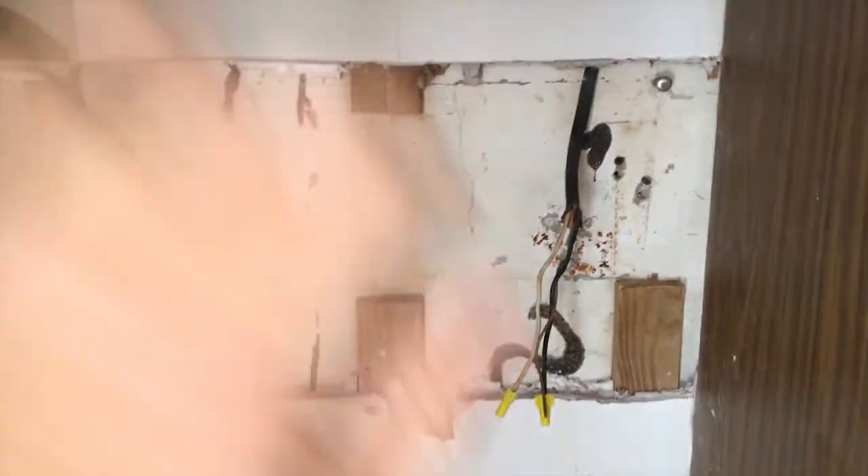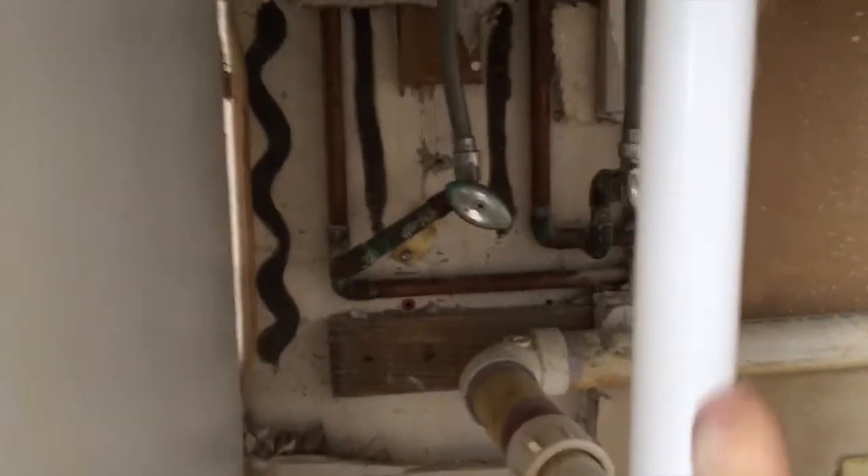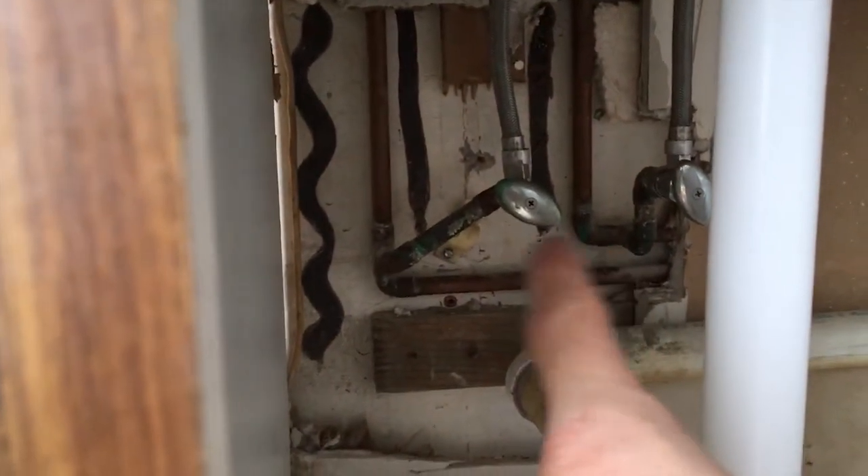I'll show you what's happening — taking out all this drywall and the studs back here. We have to come off that copper pipe, hot and cold, bring it over here, up this wall, and right out of there.